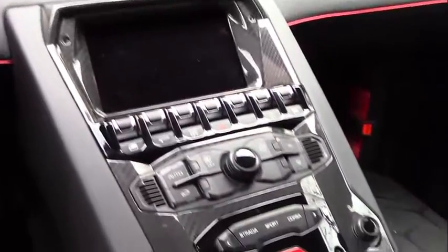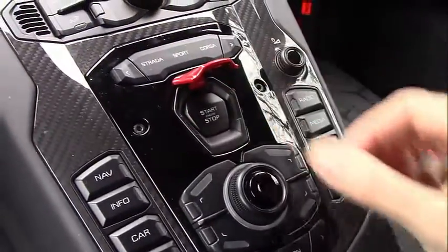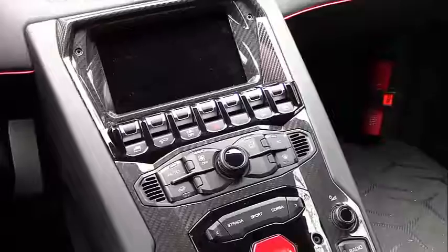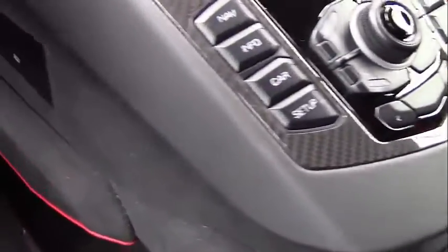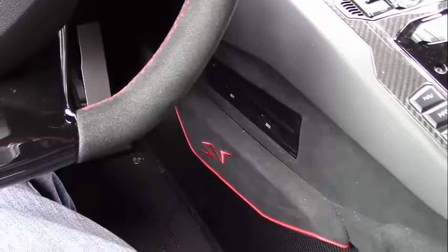The center control stack is quite interesting. That's where you'll find the start button — flip up the little red cover and press start, like you're starting a fighter jet. One thing you won't find there is the CD player, and that's not because this car doesn't have one. Instead, it's located down by your knee when you're driving the car, probably to save space in the middle.